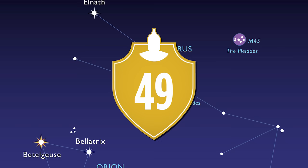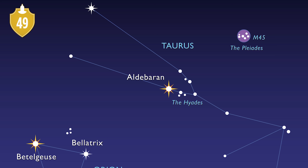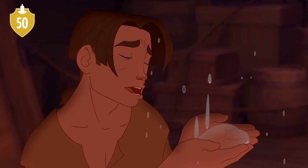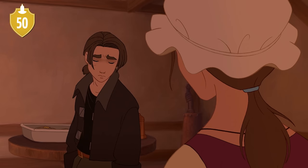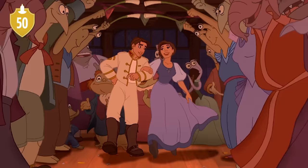Number 49. Jim Hawkins' middle name Pleiades comes from a star cluster in the constellation Taurus. Number 50. To signify his character arc from troublemaker bad boy to hero, the color of Jim's clothing becomes lighter and lighter as the movie goes on — first changing from a black shirt to a lighter one, later on getting rid of his dark jacket, and eventually dressed in white in the epilogue.